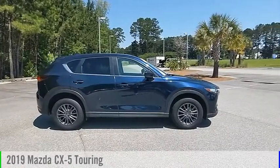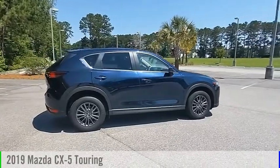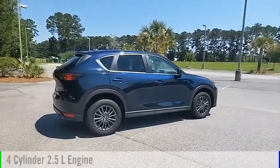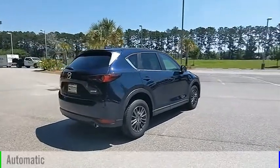You are going to love the 2019 CX-5. This vehicle is powered by an all-wheel drive, 4-cylinder, 2.5-liter engine and comes with an automatic transmission.